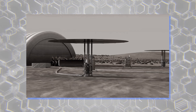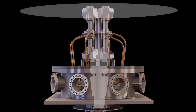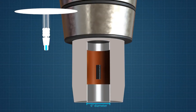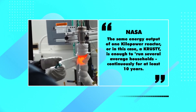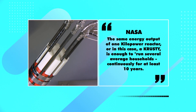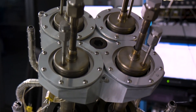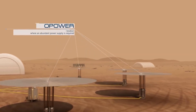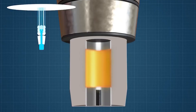However, even though it wasn't greatly acknowledged, KRUSTY should have been more than a footnote. The small reactor provided upwards of 10 kilowatts of power. According to NASA, the same energy output of one Kilopower reactor — or in this case, a KRUSTY — is enough to run several average households continuously for at least 10 years. With average electricity consumption of 11,000 kilowatt-hours per year, a small Kilopower reactor should produce anywhere between 22,000 and 50,000 kilowatt-hours per year.